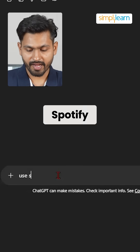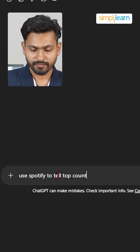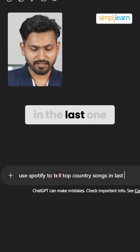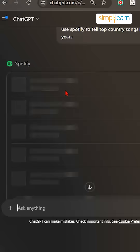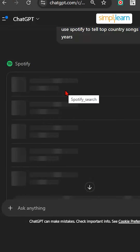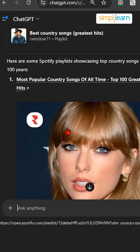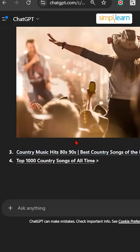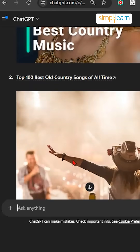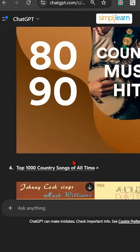Let's write the prompt — use Spotify to find top country songs from the last 100 years. Now let us wait for the output. You can see it's trying to connect to the Spotify app, and it has given us the output. We have got an amazing result based on the top country songs in the last 100 years.